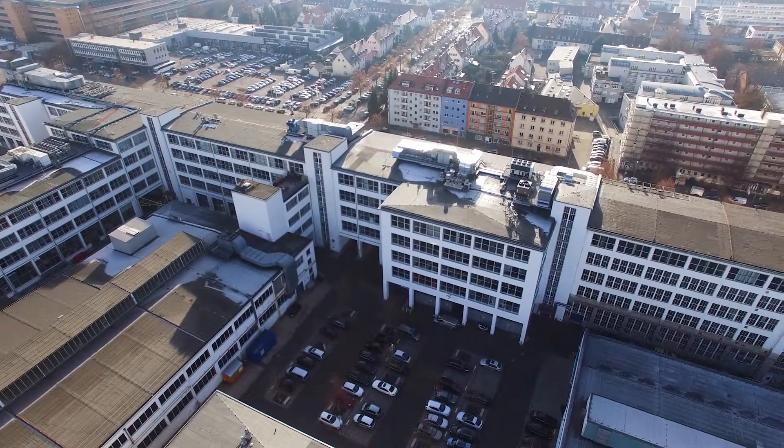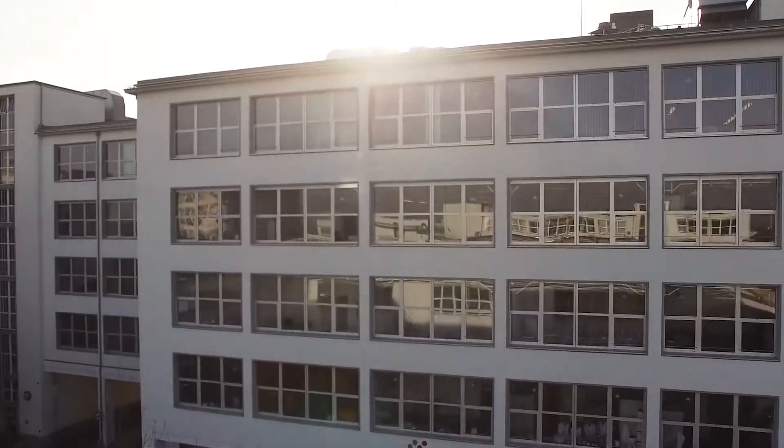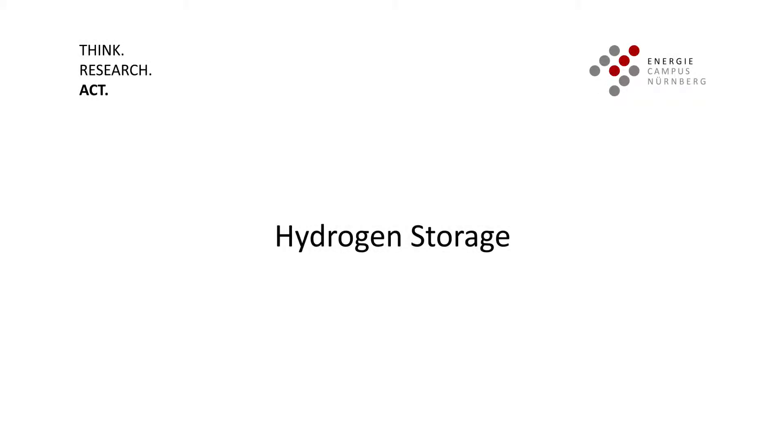Welcome to the campus full of ideas, where scientists become explorers. Here, companies work hand in hand with scientists on the energy system of the future. This is our contribution to a renewable energy system.